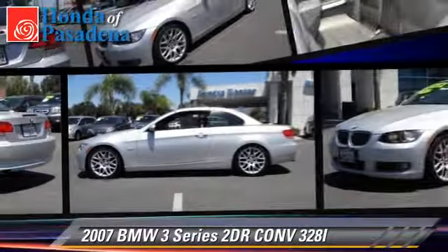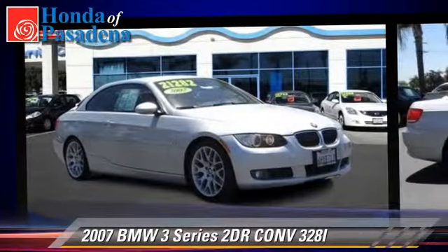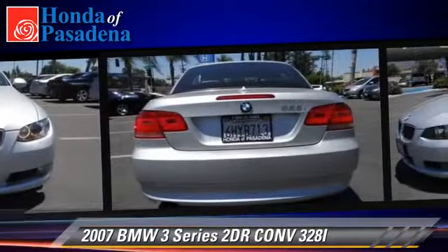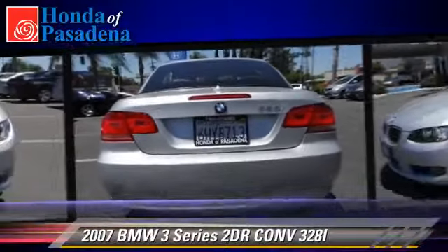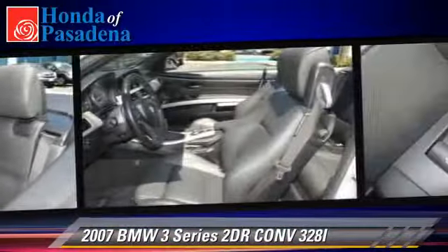The 2007 BMW 328i with an automatic transmission, this vehicle with fewer than 55,000 miles on the odometer, is well equipped. This BMW features memory seats, alloy wheels, and tilt wheel.